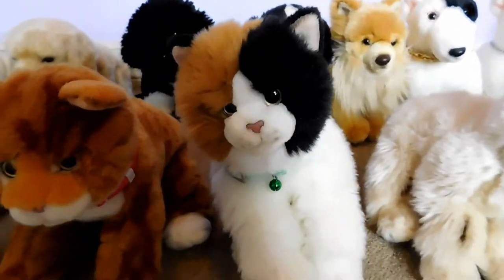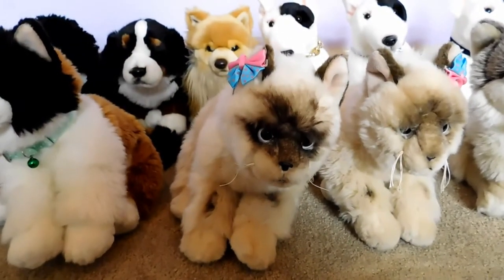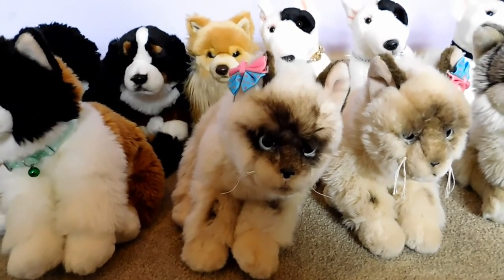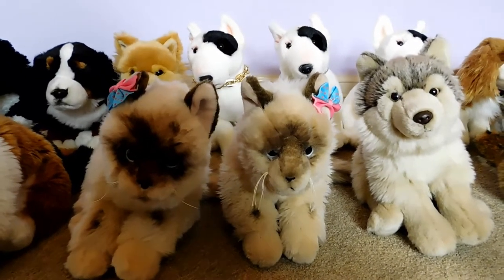This is Tabitha, the Webkinz Signature Calico Cat, and she belongs to Webkinz 6. This is Lacey, the Webkinz Signature Ragdoll Cat, and she belongs to Webkinz 6. This is Gracie, the Webkinz Signature Ragdoll Cat, and she belongs to Webkinz 6.